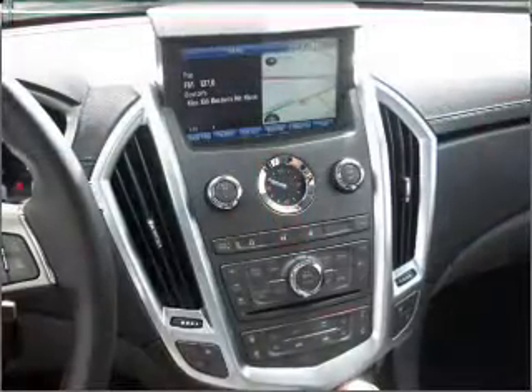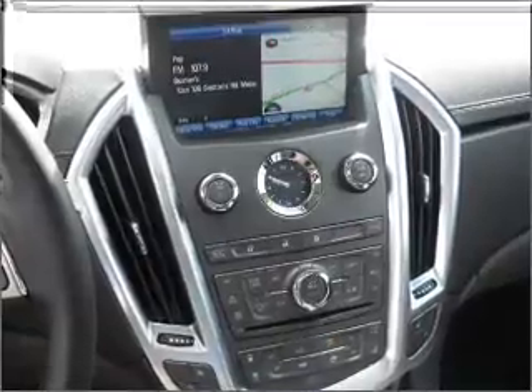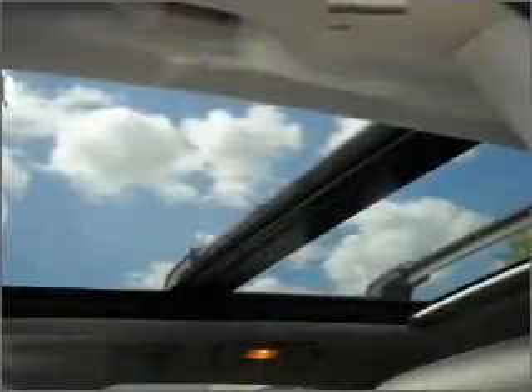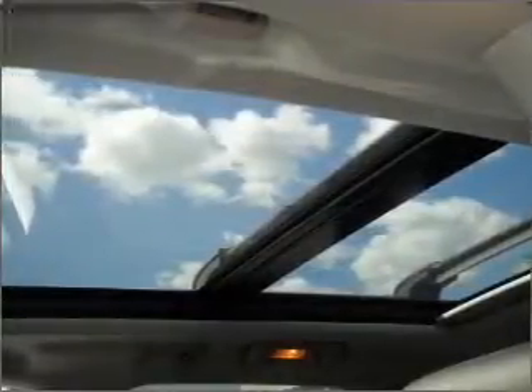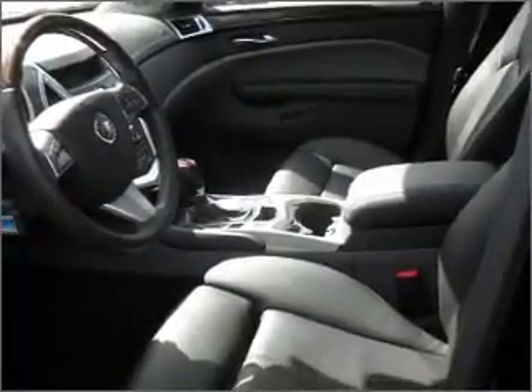GPS navigation will guide you to your destination. Stand out from the crowd with premium wheels. Savor your listening experience with the premium sound system. The anti-lock braking system will keep you safe on the road, and heated seats are a desirable comfort feature.